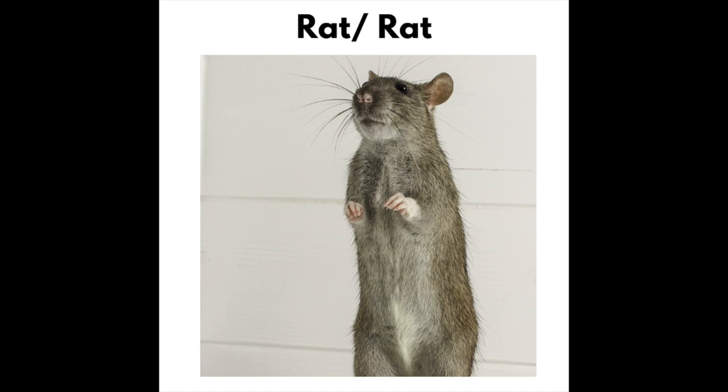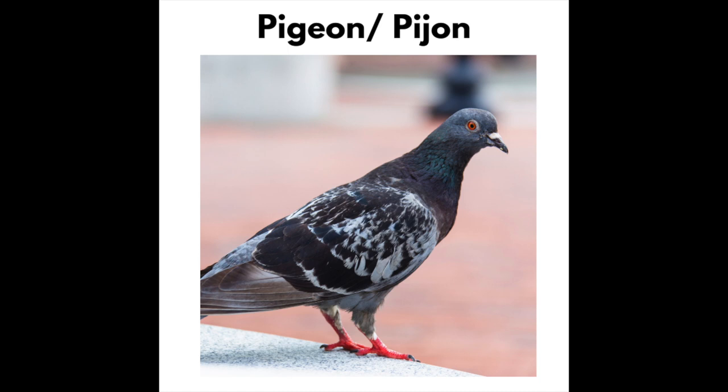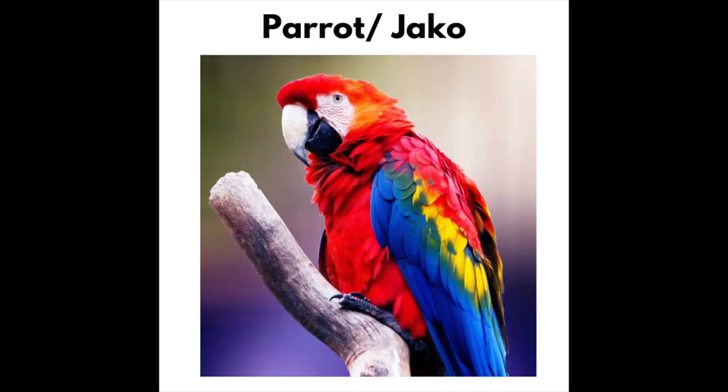Rat — Rat. Pigeon — Pigeon. Parrot — Jaco.